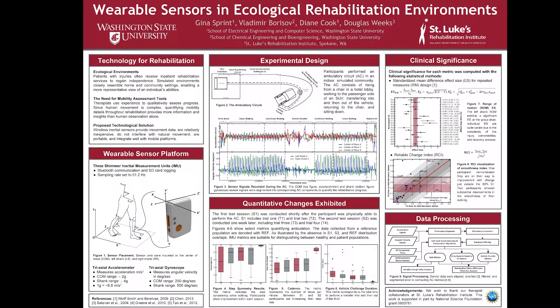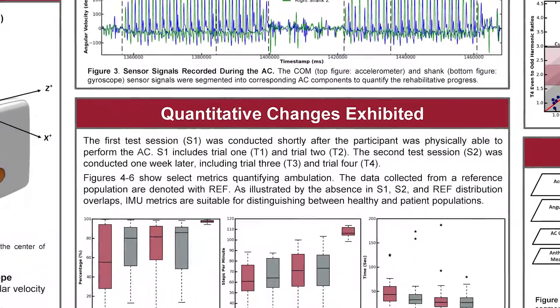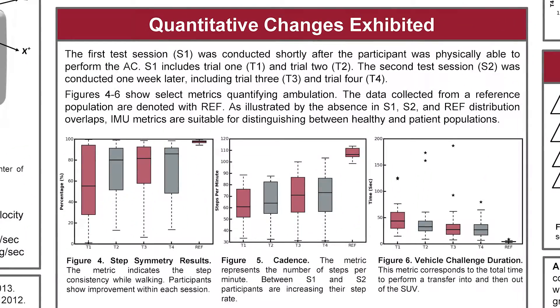From the wearable sensor data collected, we compute over 40 different metrics related to movement and gait. For example, a simple metric is the vehicle challenge duration — the total amount of time it takes for a patient to transfer into and then out of the SUV module.